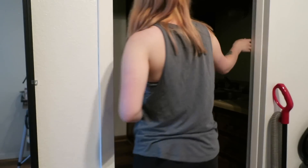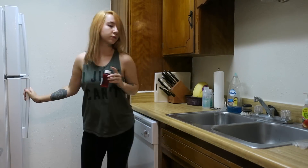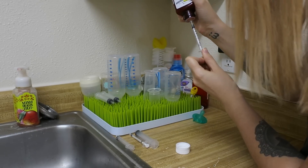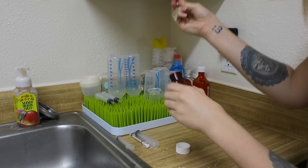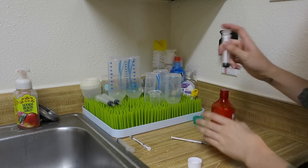At 8:30am, I go into the kitchen and I start Stella's reflux medicine. This is 0.5ml of medicine that I give her three times a day — once in the morning, once around lunch, and once at night. I don't think I'm going to film that for the rest of the video, so just so you know, that happens three times a day.